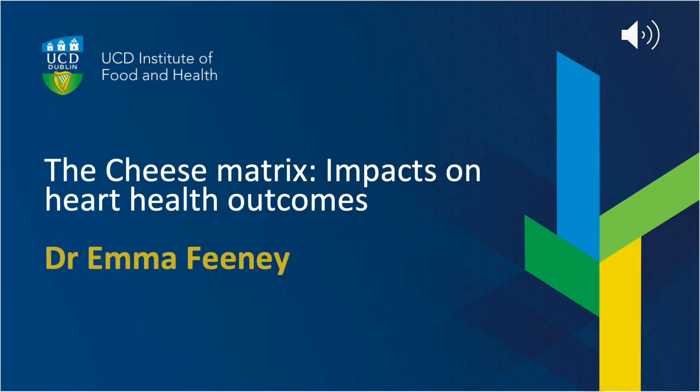Good morning, or good afternoon depending on where you're joining from today. My name is Emma Feeney. I'm an assistant professor at UCD's Institute of Food and Health, and for the next 20 minutes or so I'm going to speak to you about some work that we've done on the cheese matrix and impacts on heart health outcomes. I'd like to start by saying thank you to the organisers for the invitation to speak today.